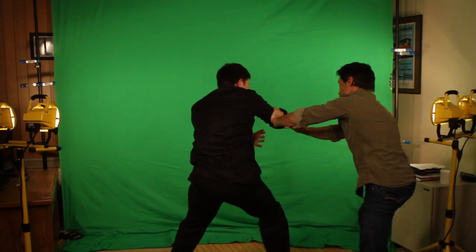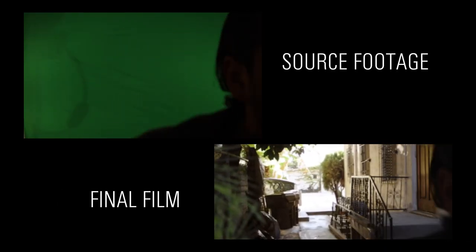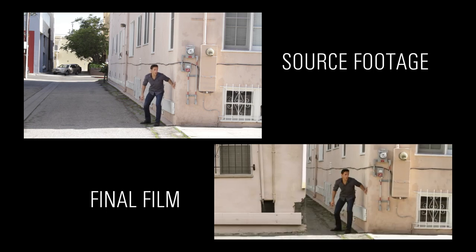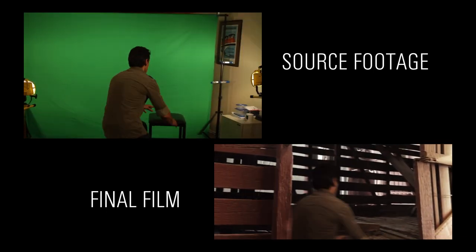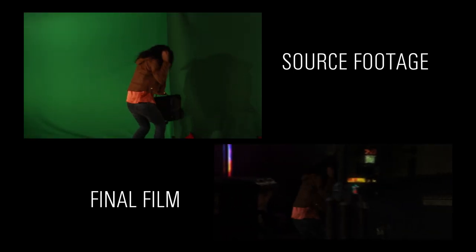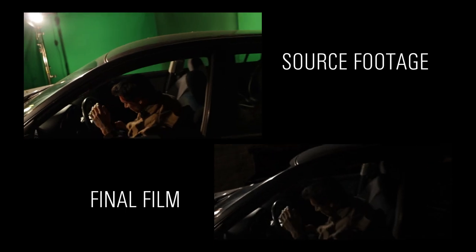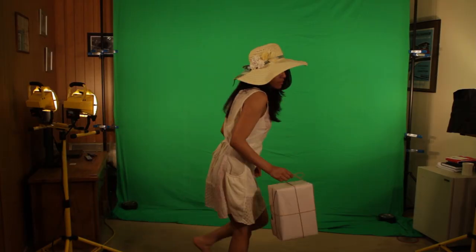We also couldn't show feet or use a dolly, so we put those elements into the location shots surrounding the green screen shots. We tried to keep the green screen elements moving whenever we could — adding digital camera movement, throwing dust and particles all over the footage, and adding displacement caused by light refraction. The scene on the river is one place where we took green screen footage and put it into backgrounds from Guatemala. When she steps into the boat, she's really just taking a big step in front of a green screen.